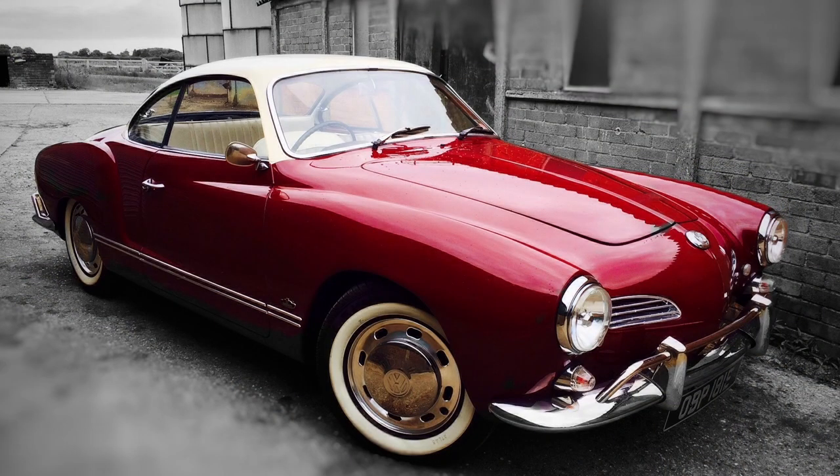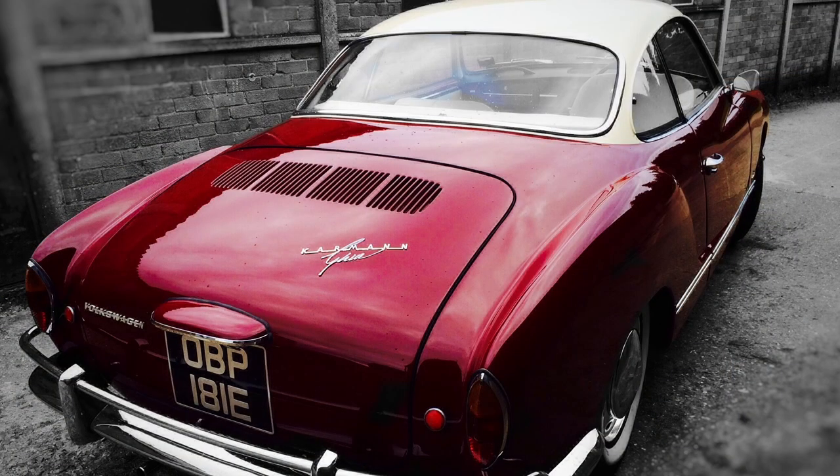I'm a huge V-Dub fan, I have to say — always have been, always will be. If I had a choice of a Karmann Ghia or a 911, I'd go Karmann Ghia all day, every day. We had a beautiful one, a South African import. A guy pestered me for about six months to buy the thing after I'd restored it, and it's subsequently been sold on. Ruby red. It's gone, it's done, it's away.